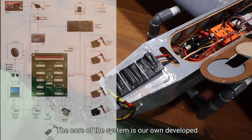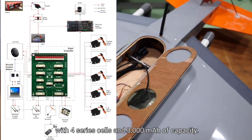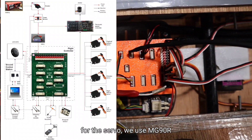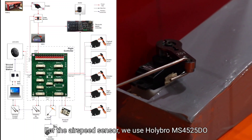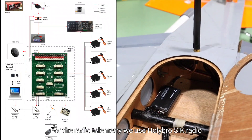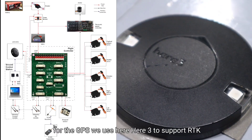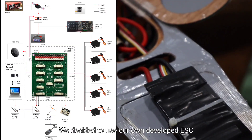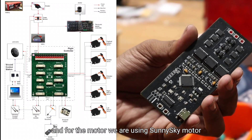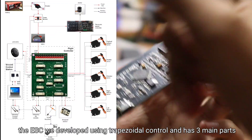For our fixed wing system, we use an in-house developed flight controller. The battery is an ANPRO LiPo with five cells and 3000 mAh capacity. We use MG90S servos, a HOLYBRO MS airspeed sensor, HOLYBRO SiK radio telemetry, and a CIT GPS with RTK support. For the ESC, we use our in-house developed ESC with five cells and corresponding ampere capacity. The motor used is a SunnySky motor, with our ESC using trapezoidal control.